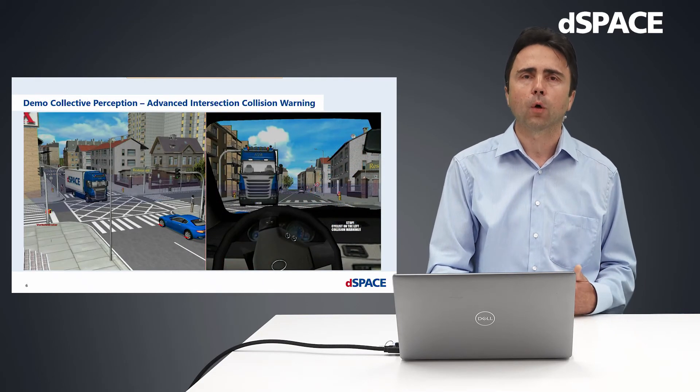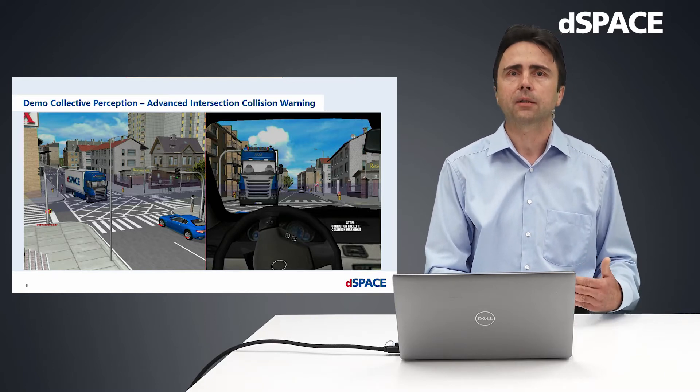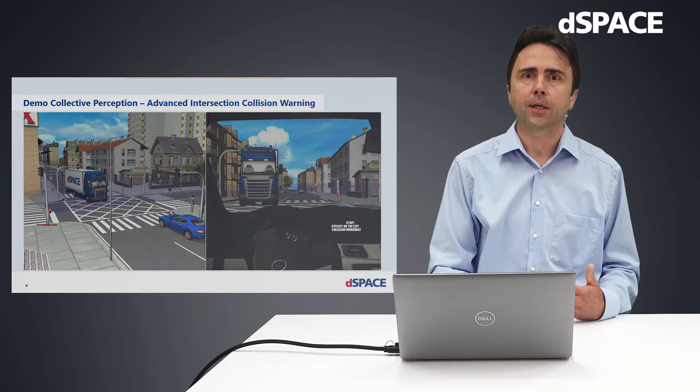Now I'd like to hand over to Mike who will introduce some brand new Artimap's components to easily connect V2X with your application. A very exciting use case of advanced intersection collision warnings shows how V2X enables sensor sharing with infrastructure to better protect vulnerable road users. Thank you, Gregor.